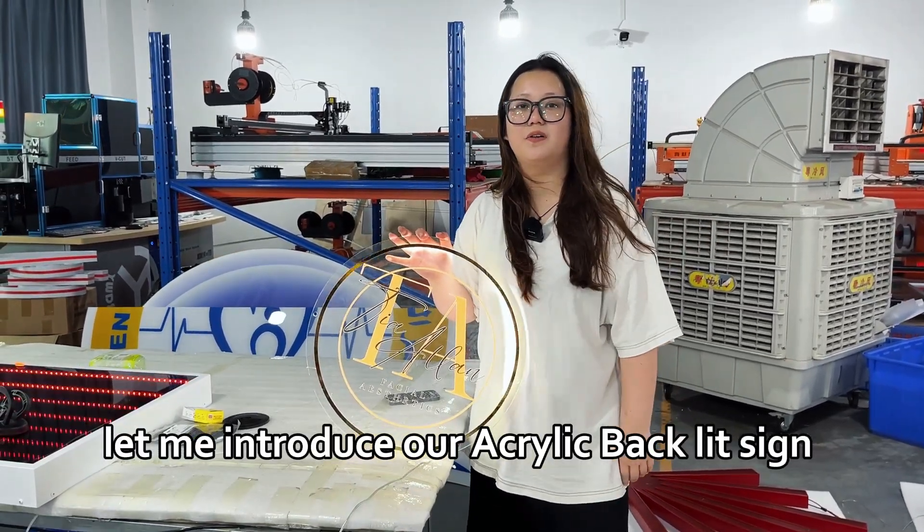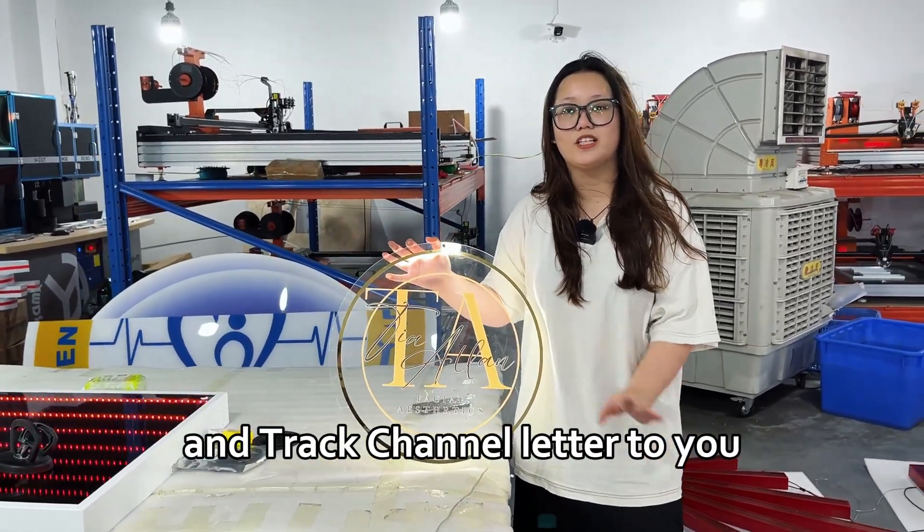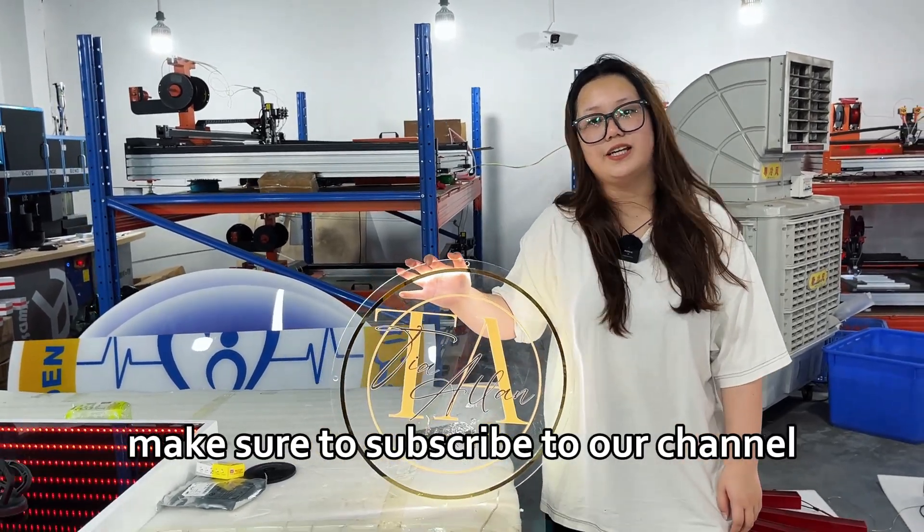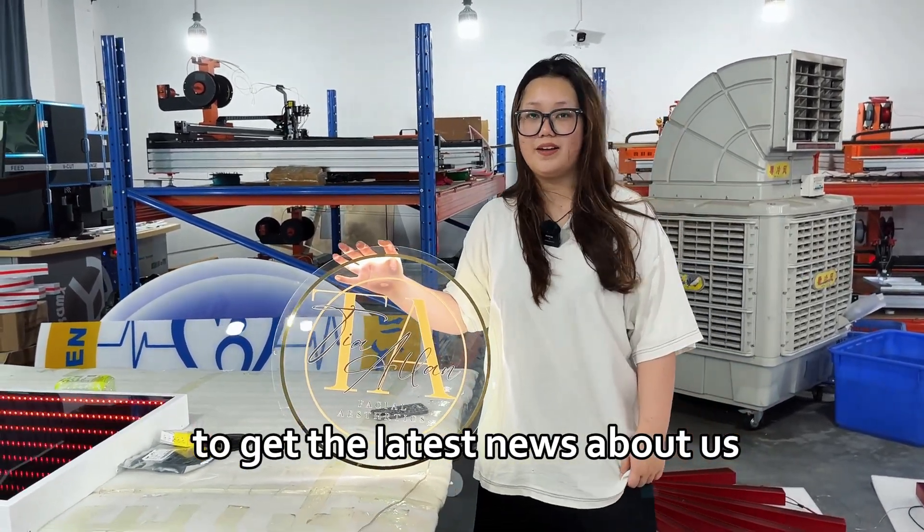Today, let me introduce our acrylic backless sign and track channel letter to you. Before we begin, make sure to subscribe to our channel to get the latest news about us.